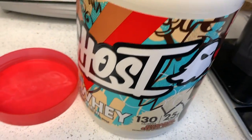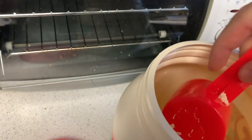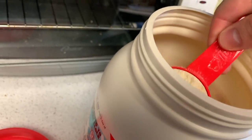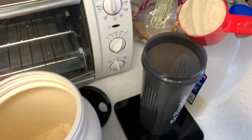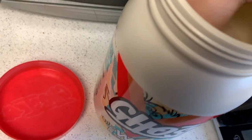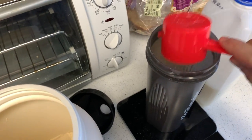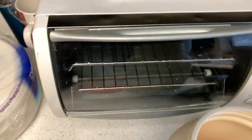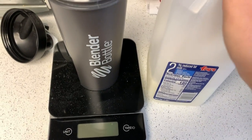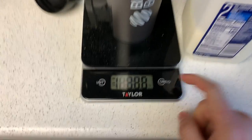Alright, we got meal number two. We got Ghost cinnamon cereal milk protein — tastes eerily like Cinnamon Toast Crunch. I'm doing this with one hand so bear with me. We got a scoop, and two for good luck and extra gains. Now we got some milk — I typically don't use milk but I had some so I need to use it before it goes bad.